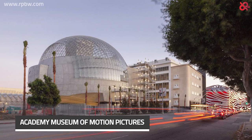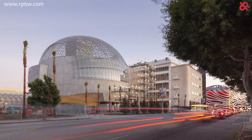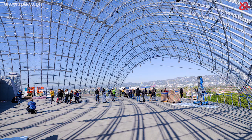Academy Museum of Motion Pictures by Renzo Piano. Rejuvenating the historic 1939 May Company department store, now renamed the Saban Building, the Academy Museum of Motion Pictures, located in the distinct Miracle Mile, Los Angeles, California, is set to become the world's premier movie museum.